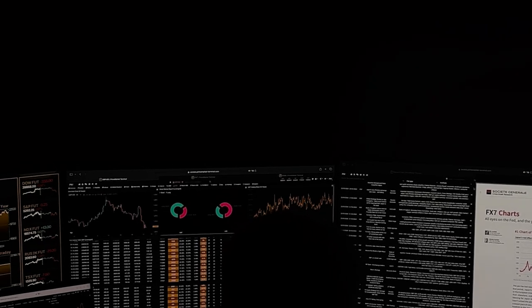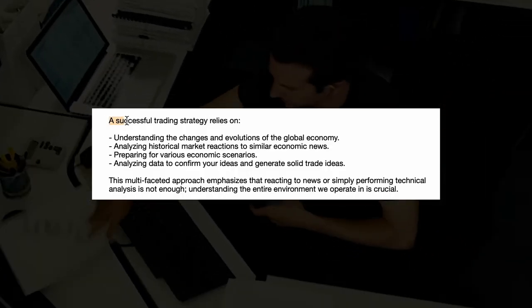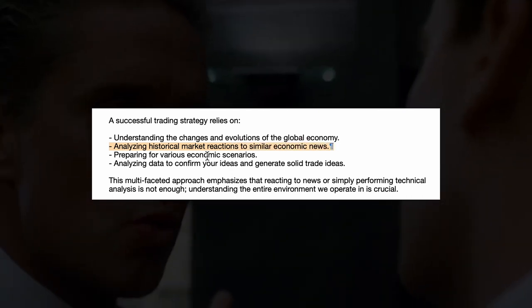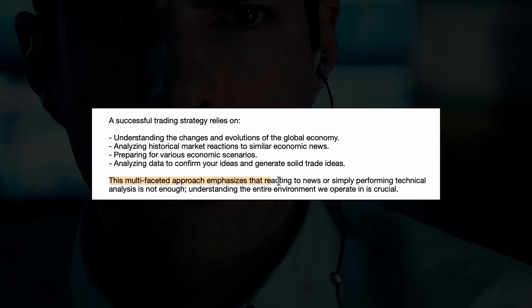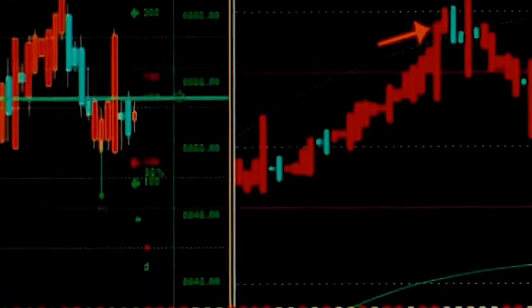But what if I told you there's a solution to these problems — a way to not only refine your trading strategy, but also to equip yourself with the tools and knowledge necessary to stand out in the eyes of prop firms. That's exactly what we're going to explore today. A successful trading strategy relies on understanding the changes and evolutions of the global economy, analyzing historical market reactions to similar economic news, preparing for various economic scenarios, and analyzing data to confirm your ideas and generate solid trade ideas.